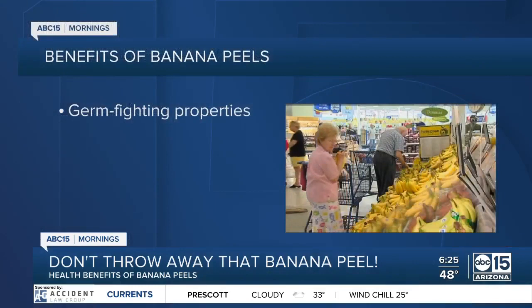All right, thanks so much, Kaylee — great info there. From vitamins B and C and potassium, bananas are a healthy snack. But what about that peel that we always throw away? On today's bulletin board, we're going to break down the health benefits of that slimy peel.